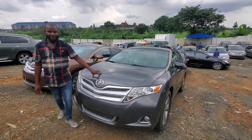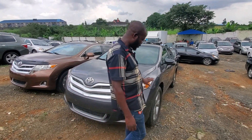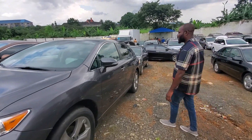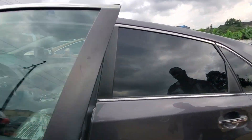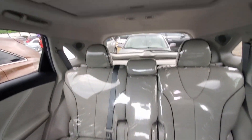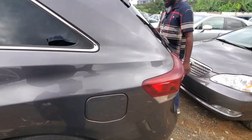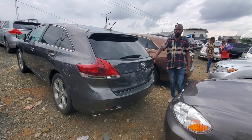2014 Toyota Venza. Just arrived a week ago, just like a new motor. 2014 — everything is new, leather interior. Super Moto, Toyota Venza, very neat and clean. Super Moto 2014 Venza — look at the back. This one goes for 10 million.